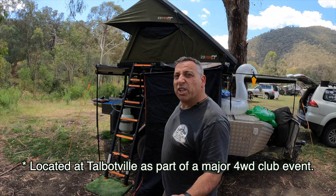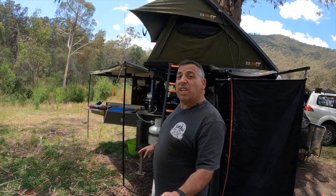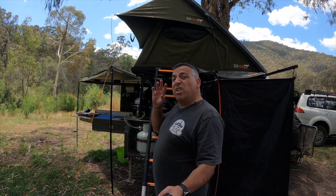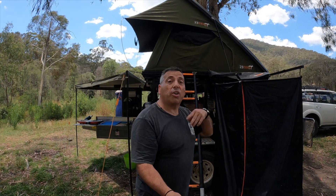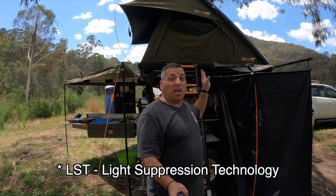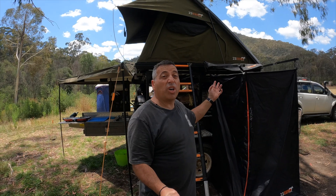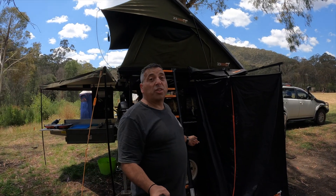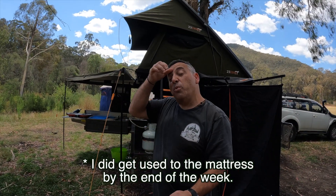Here we've got my rooftop tent — it's been really good and I'm still pretty happy with it. This is the second major use I've had of it. I really like the black lining on the walls; it works really well. Not only does it look great, but it's been keeping it quite dark throughout the night. I woke up at nine this morning and didn't even know it. The mattress is still a little bit firm though, so we'll see what we can do with that.